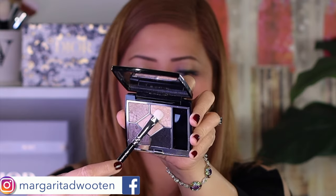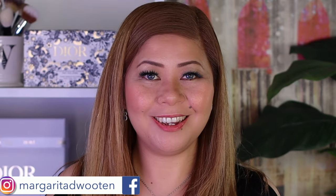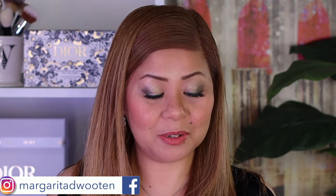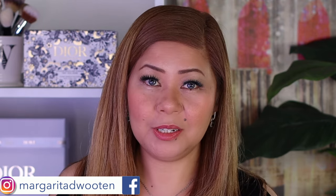The third shade I'll use is this gorgeous gold — I'm using a shader brush and placing it in the inner corner of my eye. Wow, I love this combo! This really screams holiday. I'll do the same on my other eye.